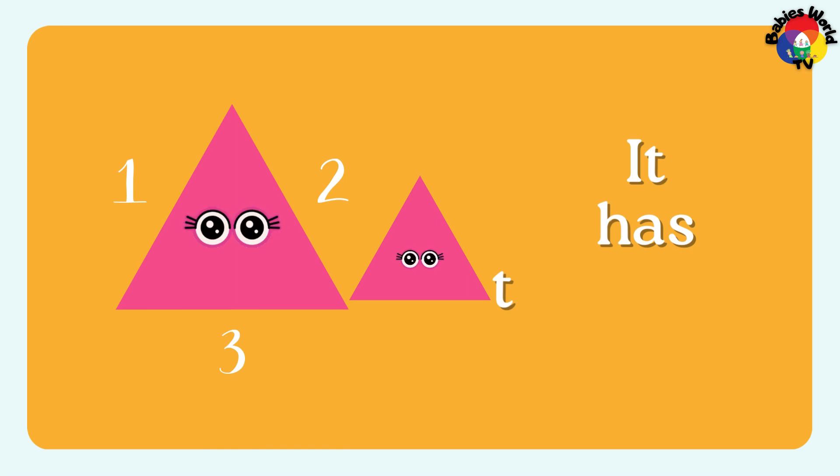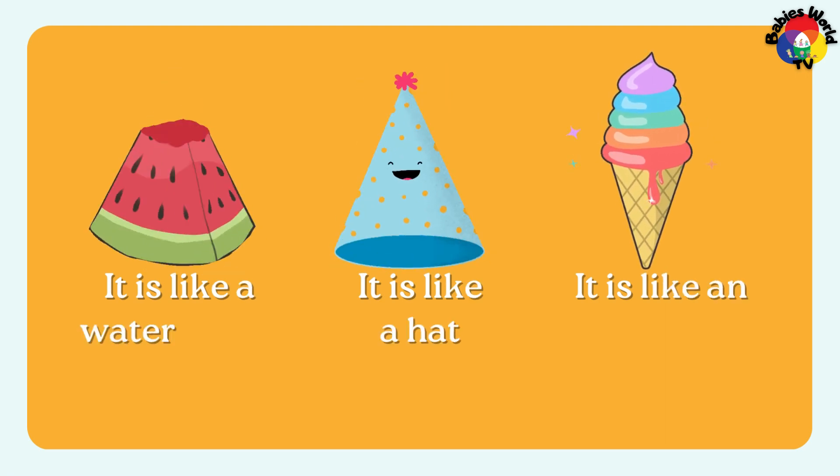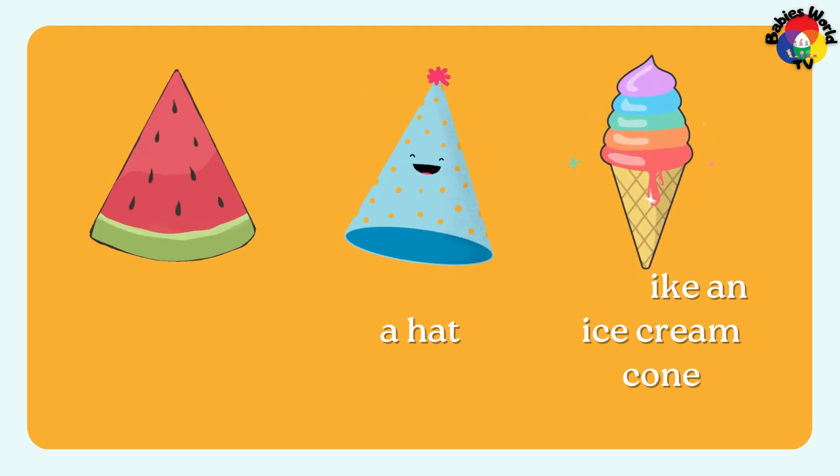It has 3 sides: 1, 2, 3. It is like a watermelon slice. It is like a hat. It is like an ice cream cone.